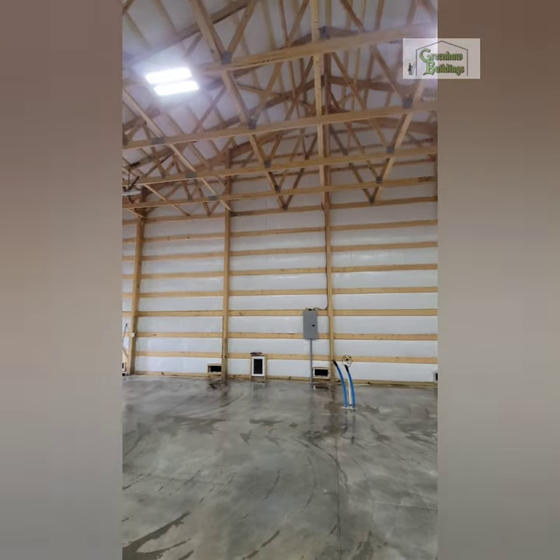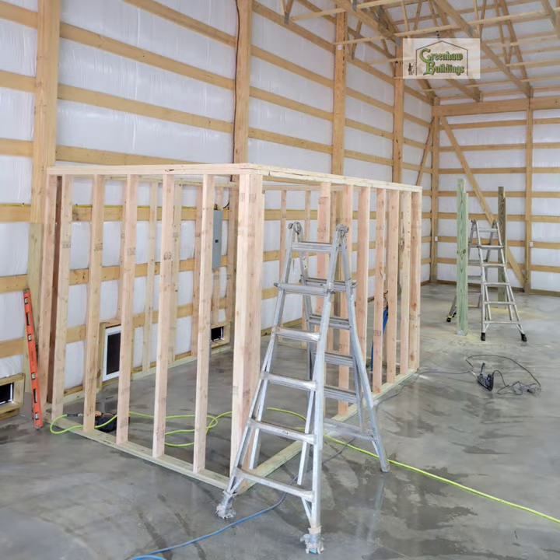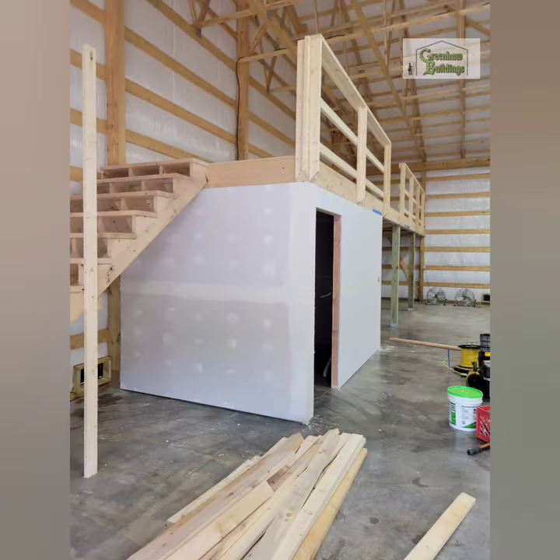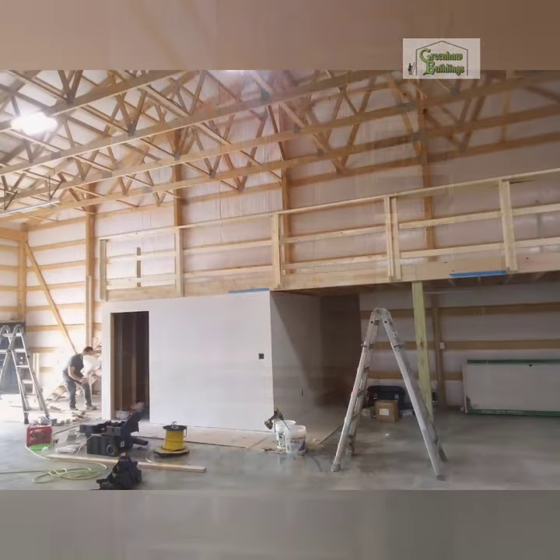Now, on this particular building we also built an 8-foot by 35-foot, 8-foot tall mezzanine, with a 10x10 room for the well pump and all that.